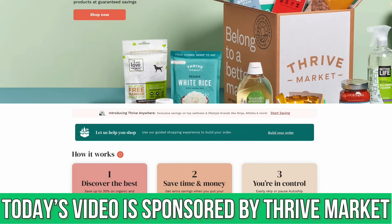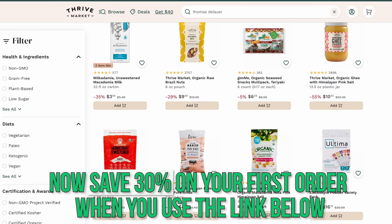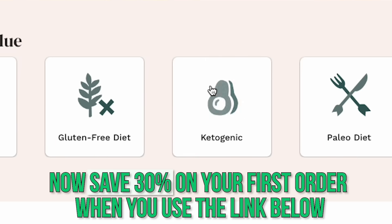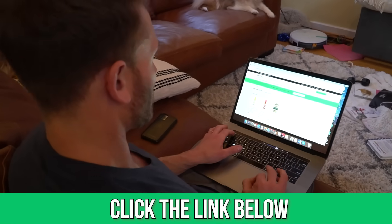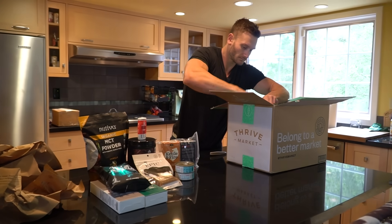There's a link below for Thrive Market, a sponsor, relevant because I have specific foods I like to eat when fasting — fasting bundles, low carb bundles, and more. If you're taking time off from fasting and don't know how to eat, I'd recommend eating relatively low carb. If you're adjusted to fasting, it may not be a good idea to go back to 600 grams of carbs unless you're very active. You can sort by low carb, keto, sugar free, or gluten free, and you get a $50 free gift.